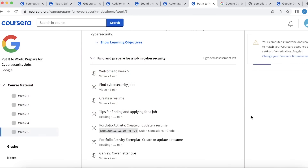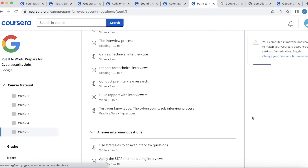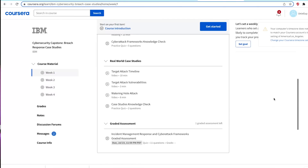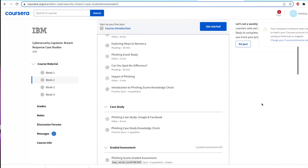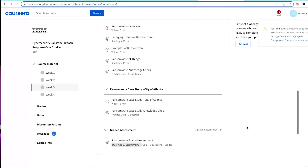At the end of each certificate there's a capstone project. The Google capstone focuses on getting you job-ready: it shows you how to create a CV, prepare for interviews, and apply to jobs — very valuable, especially if you're coming from a different field like accounting, nursing, or warehouse work and may not be familiar with the job application process. The IBM capstone is different: it takes you through a cybersecurity incident and has you follow proper incident response methodology and prepare a report — also a very valuable skill you can add to your CV.